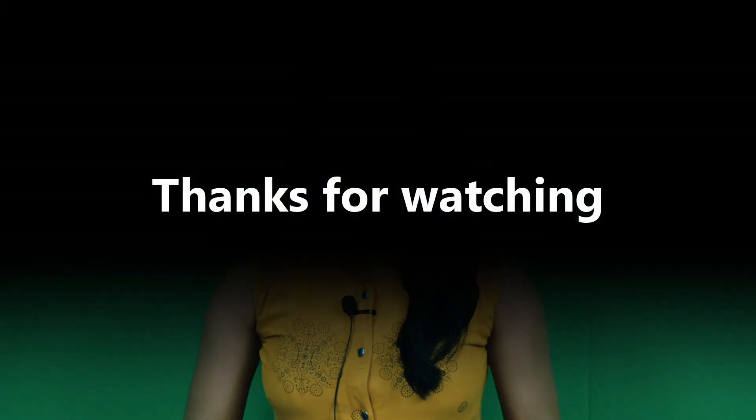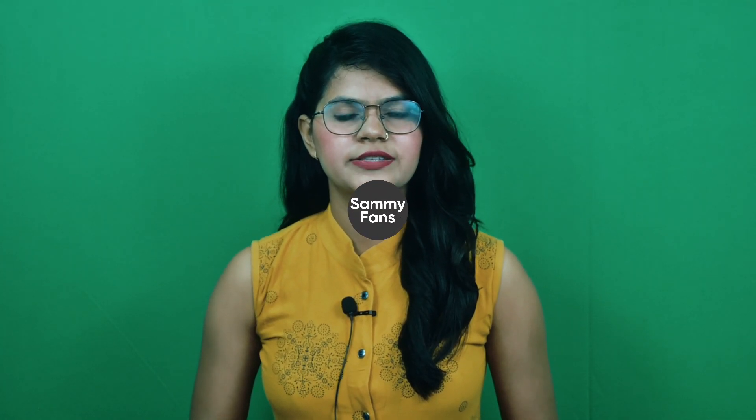So this is our today's video. Thanks for watching, and if you like this video then hit the like button, share your thoughts in the comment section, and don't forget to share and subscribe. For more information, visit Semifans. Thank you guys!